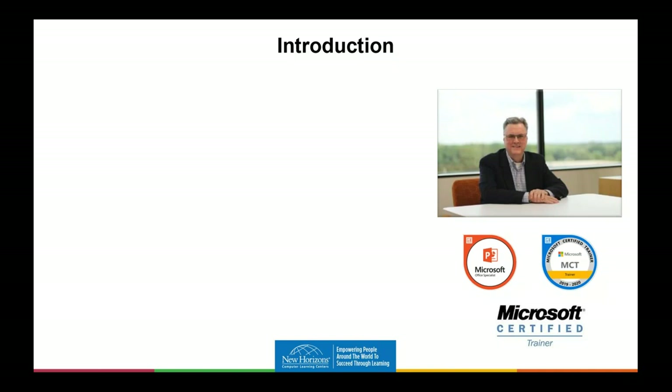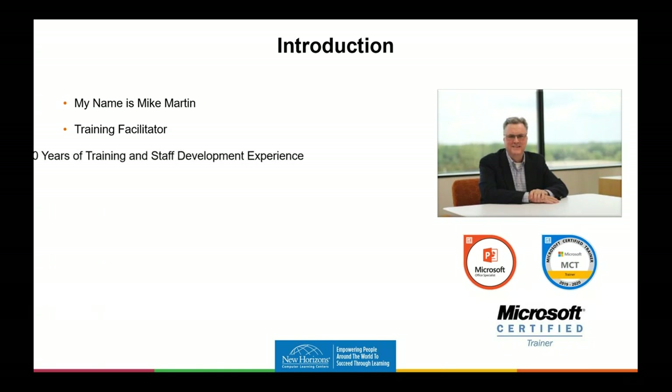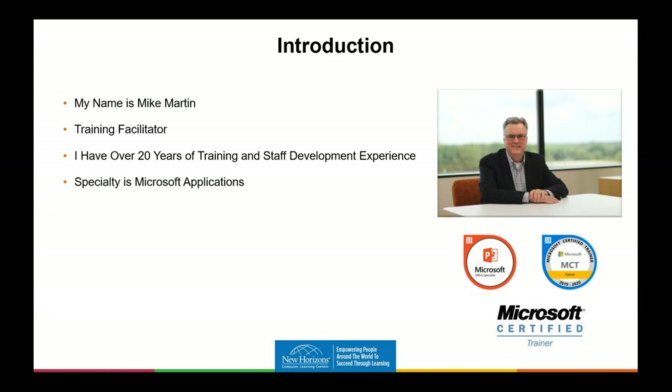Before I start, let me introduce myself. My name is Mike. I'm a training facilitator and a certified Microsoft trainer, and I've earned a specialist certification in PowerPoint. I've been doing this well over 20 years. My specialty is Microsoft products, but I also do essential skills like customer service and presentation skills.